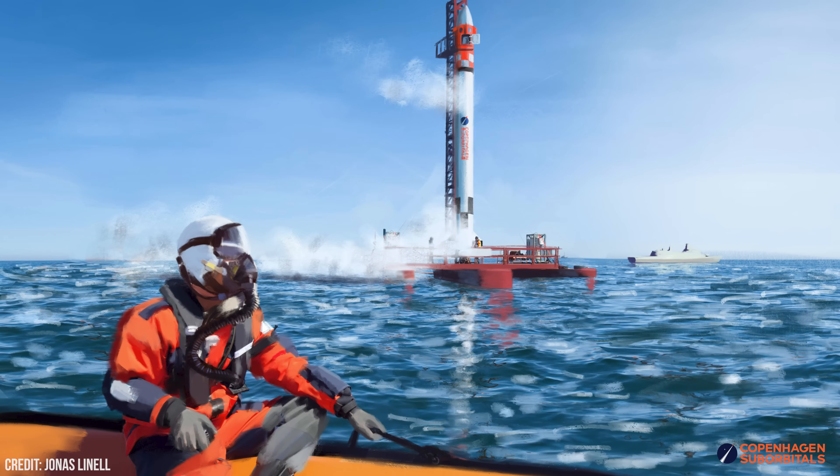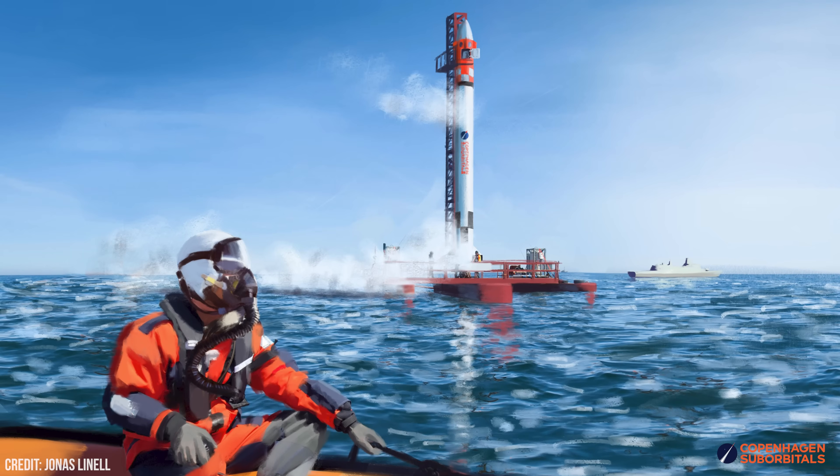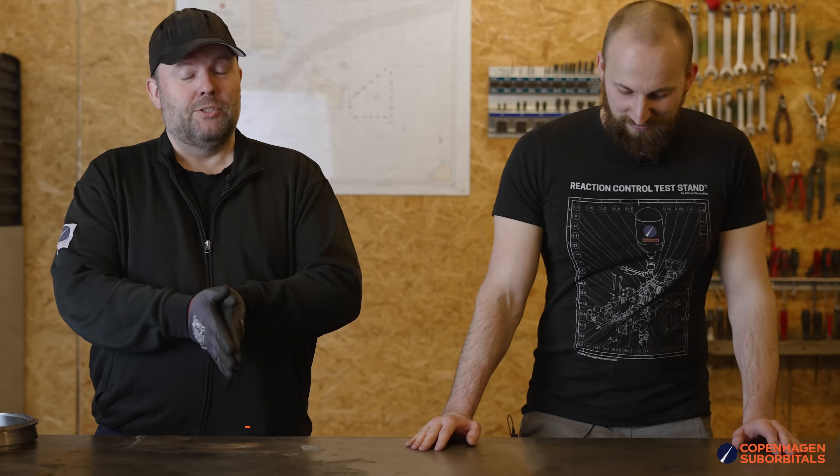Welcome back to the Copenhagen Suborbidals rocket shop, where we continue working on the world's only crewed, crowdfunded space rocket, Spica. And Jakob, what are we up to here today? Well, I think we can call this a little bit of an Easter special, so hang around people, you'll want to hear this.